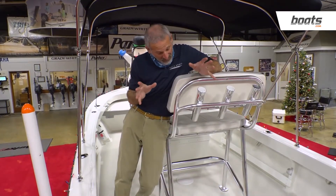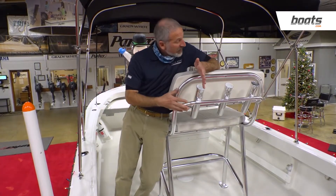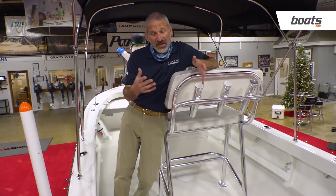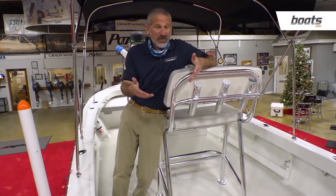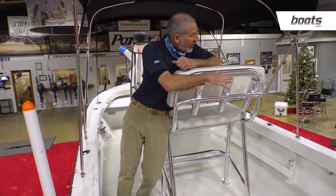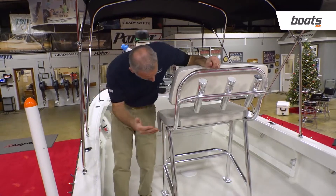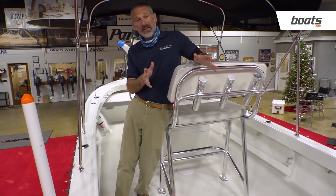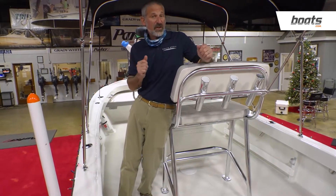The first thing that really jumps out at me is this leaning post. This is a serious leaning post — not one of those cheap little flip-back cooler seats that you see on a lot of 18-footers that builders use, frankly, to cut costs. They're very inexpensive. Here you're getting the real deal: you're getting the rocket launchers on the back, and you're getting space for a cooler underneath. This is a much better arrangement than you're likely to see on a lot of small center console boats like this.